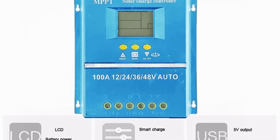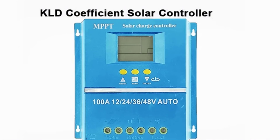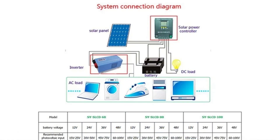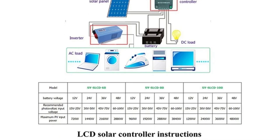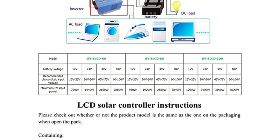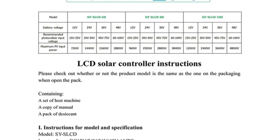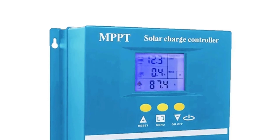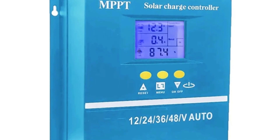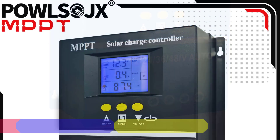With high-rated charging currents of 60A, 80A, or 100A, this controller can manage large solar arrays, making it suitable for medium to large solar installations. The built-in LCD display allows users to monitor real-time system performance, including voltage, current, and charging status, which is essential for effective energy management. The charge controller uses a focused MPPT pulse-width modulation charging method, ensuring consistent regulated charging to prevent overcharging and to extend the battery's lifespan.